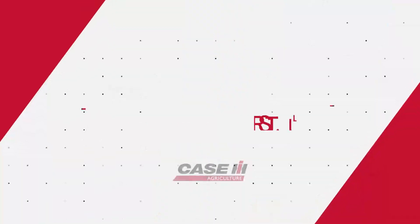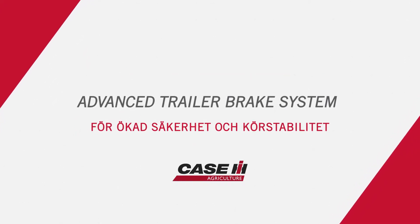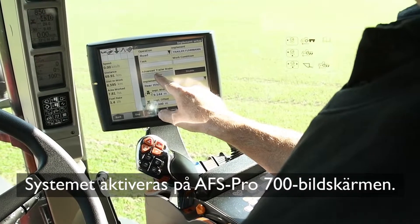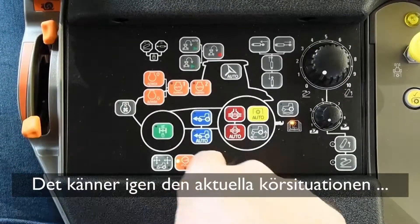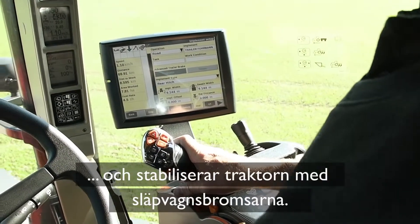That's why Case IH has developed the patented Advanced Trailer Brake System. The system is enabled on the AF-S Pro 700 monitor. It recognizes the current driving situation and stabilizes the tractor using the trailer brakes.